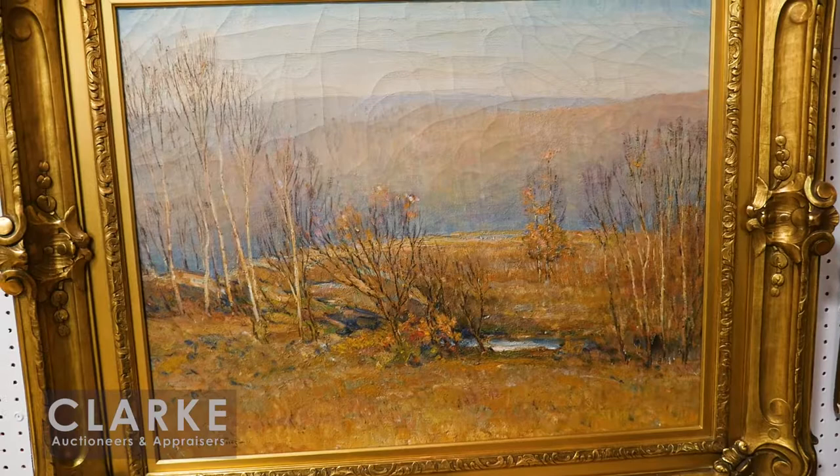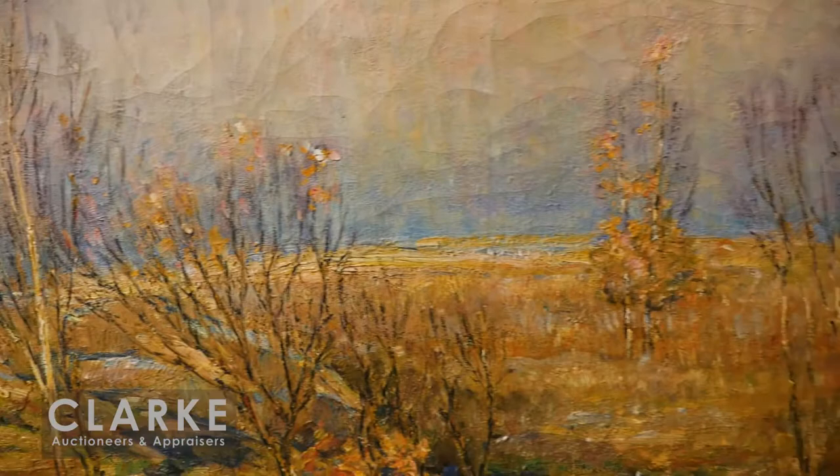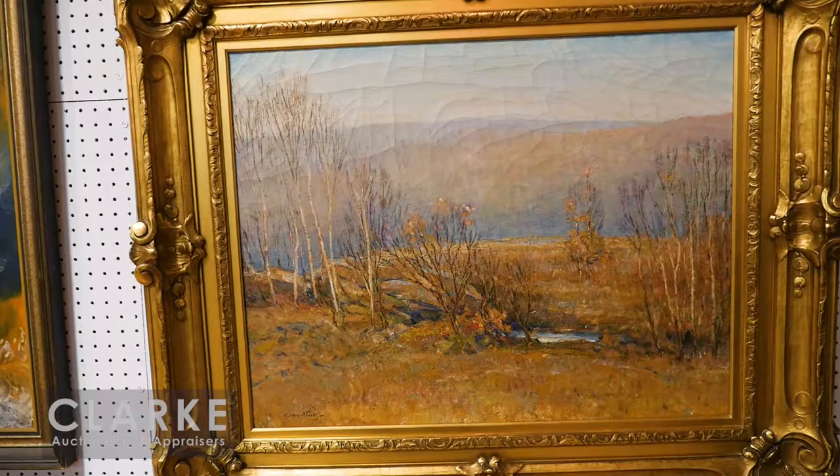You can see the Impressionist influence in his landscapes. This is called Very Early Spring in Shawnee, Pennsylvania — the artist held a studio in Shawnee for many years. A nice reminder that spring is on its way. A lovely landscape with some craquelure but a beautiful painting with a pretty impressive frame. Painted in 1911, from a local estate, estimated at $2,000 to $3,000. We hope you join us for our preview this weekend — check our full online catalog at clarkny.com.